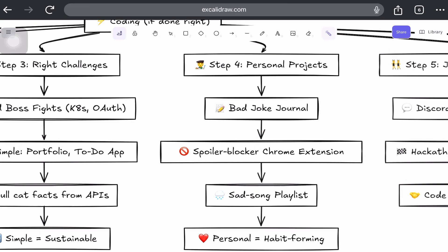Step 4: Personal projects make it stick. Textbooks don't create passion — projects do. Build things you care about, such as a journaling app for your bad jokes, a Chrome extension that blocks spoilers or ads, or a playlist shuffler that only plays sad songs when it rains. Personal relevance equals emotional investment, which equals habit-forming.